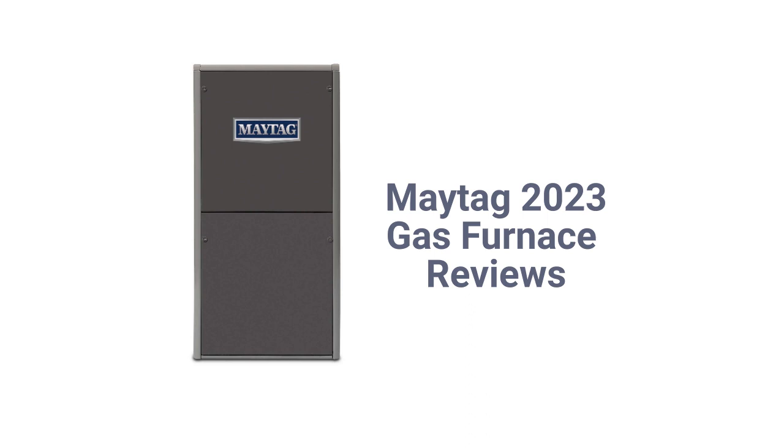The brand is backed by a good warranty that includes total furnace replacement if the heat exchanger fails within 12 years of system installation.